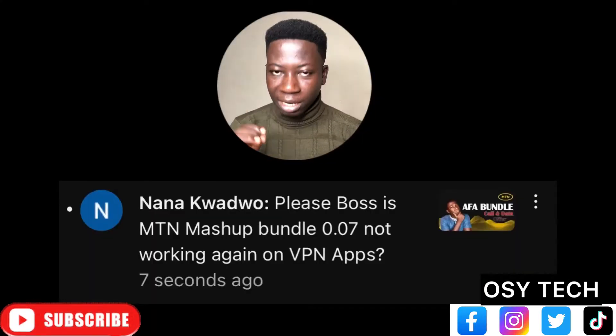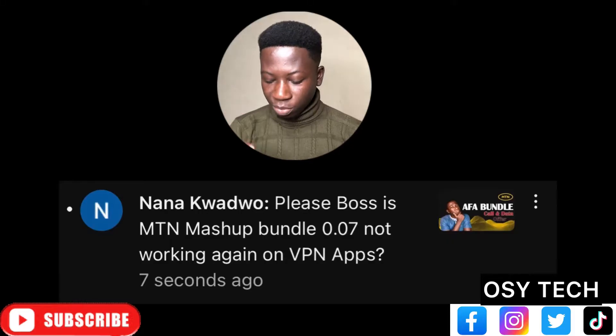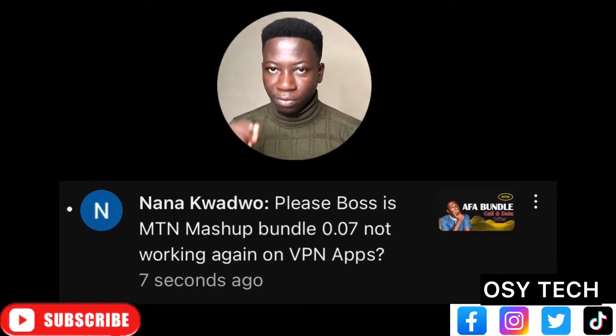We can start answering questions on this channel. This is the question we've picked to answer. If you also have a question, just leave it in the comment section and I'll try to answer you with a video just like this one. This person is asking: is MTN master bundle 0.07 not working on VPN apps?